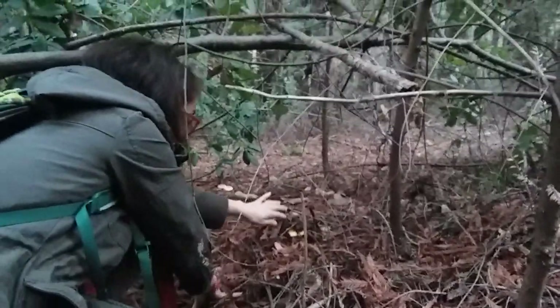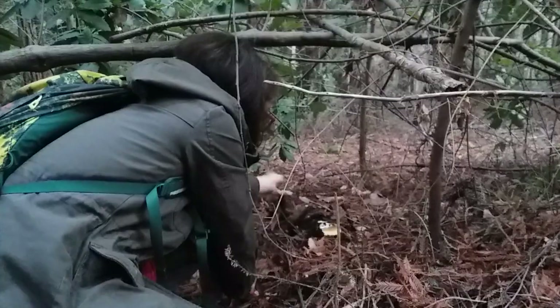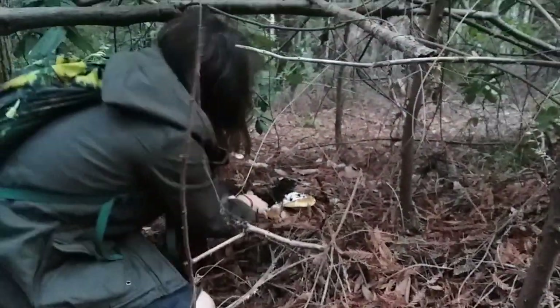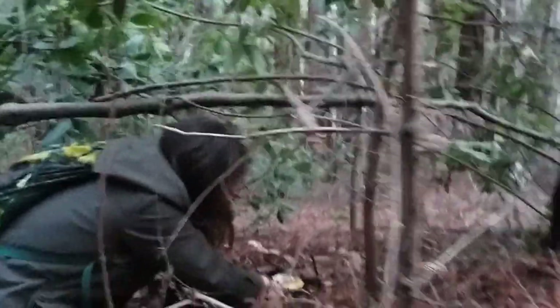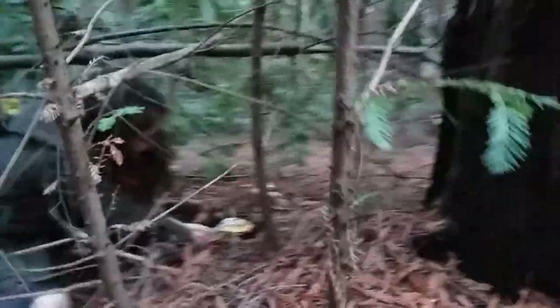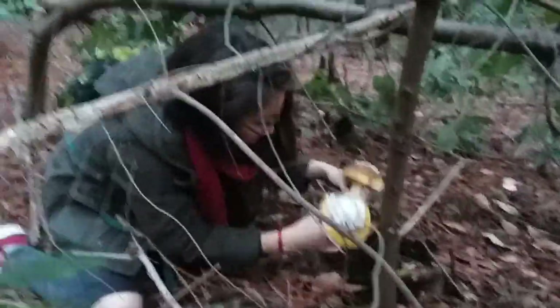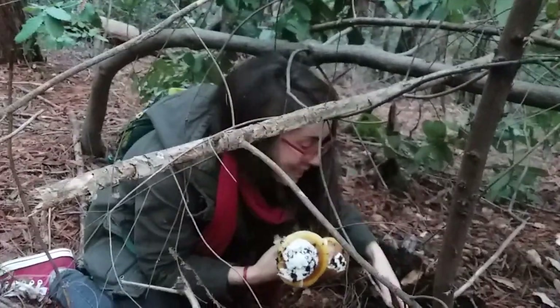Found another one! There's a bunch — oh my god, there's so many! Oh! Salamander!